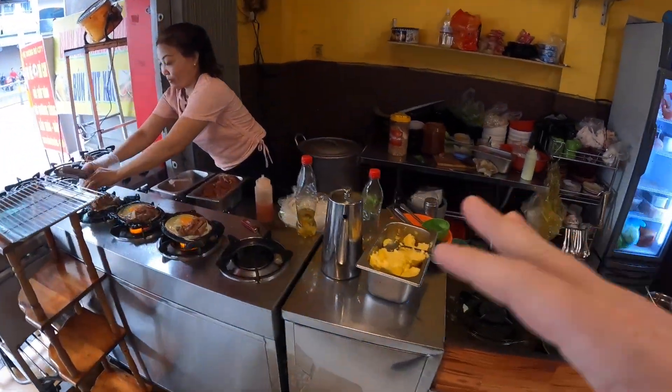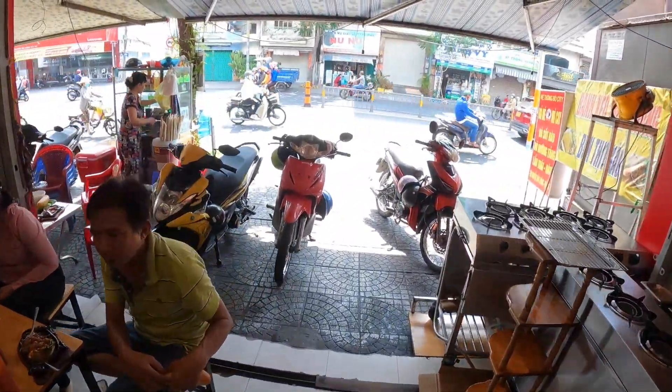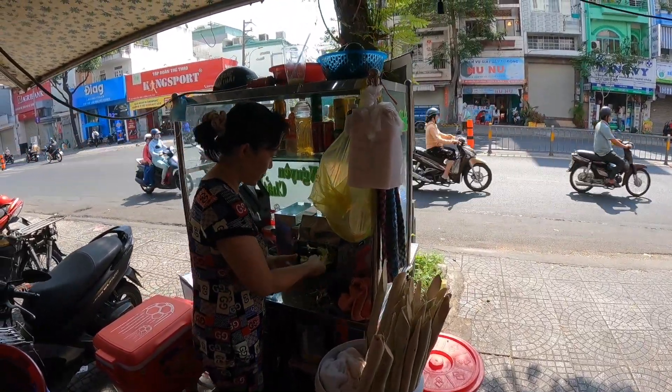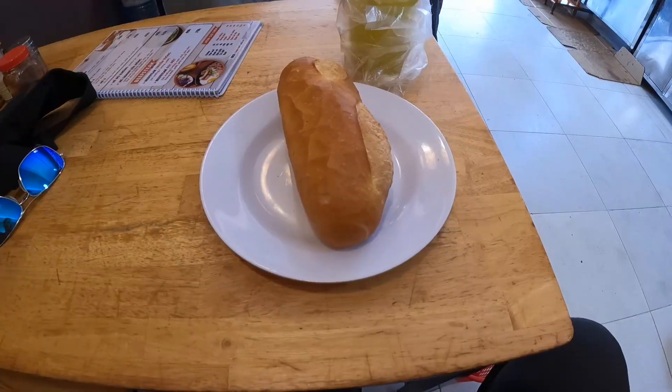I'll tell you the story about my first bò né experience. I came to Vietnam in late May of 2017, almost six years ago. I was walking down the street in Go Vap district, near District 12. I'd never been to Vietnam before, but I saw this dish — bò né — and I saw the steak sizzling with the eggs, and I thought that looks pretty good.